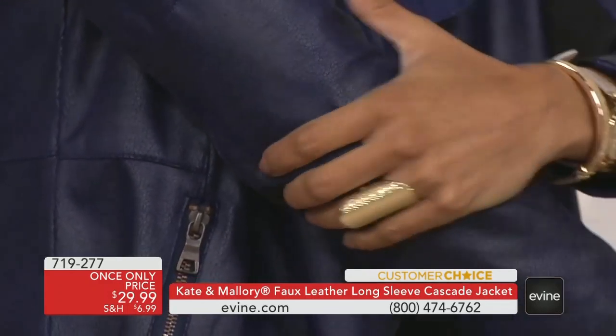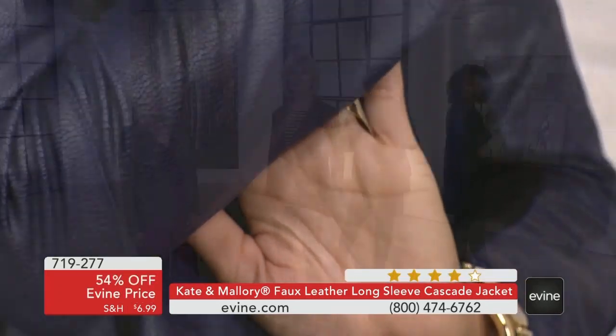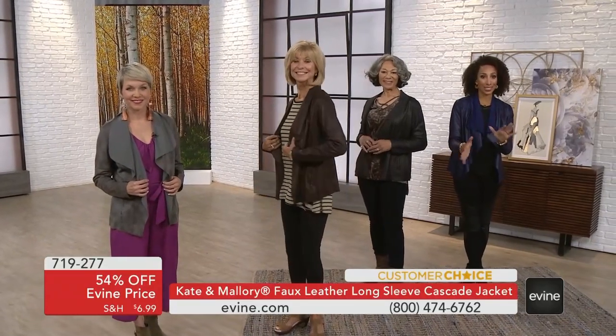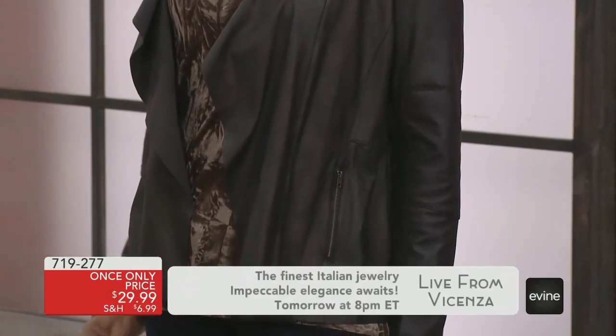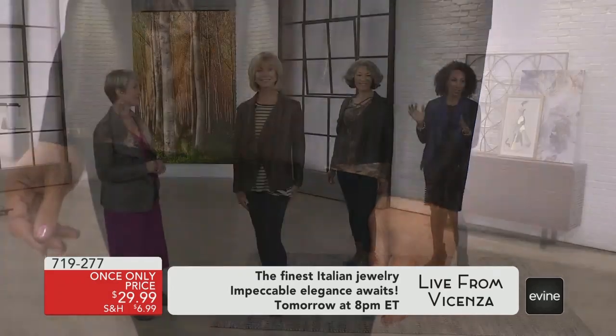Don't let it pass you by. You always have the 30-day money-back guarantee, so if it doesn't work out, you can get it back to us within 30 days for a full refund. Here's how you can order: 719-277. The black and the brown are incredibly popular right off the bat, Sarah — our phone lines are kind of going bananas right now.